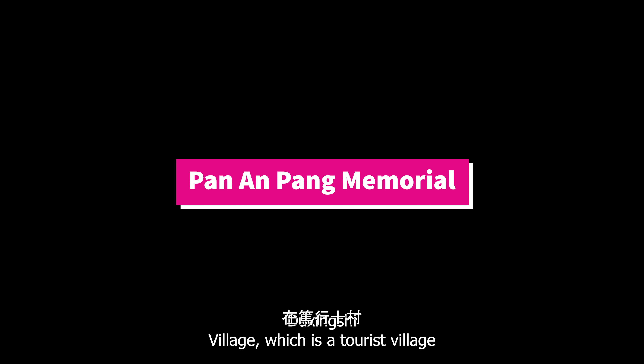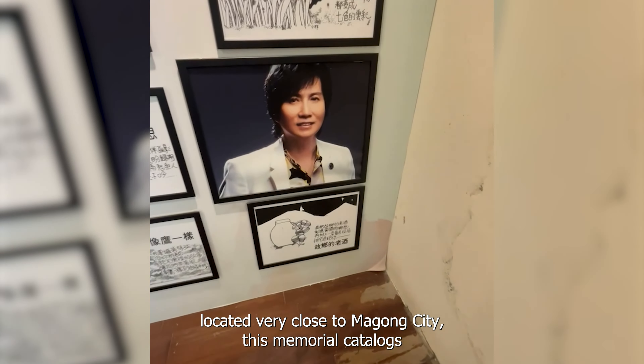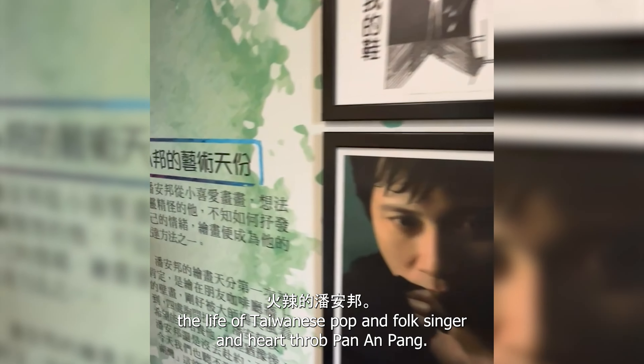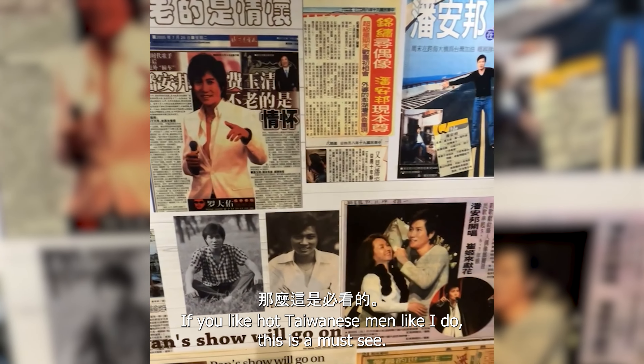Located in Duxingxi Village, a tourist village very close to Magong City, this memorial catalogues the life of Taiwanese pop and folk singer and heartthrob Pan Ang Pang. If you like hot Taiwanese men like I do, this is a must-see.